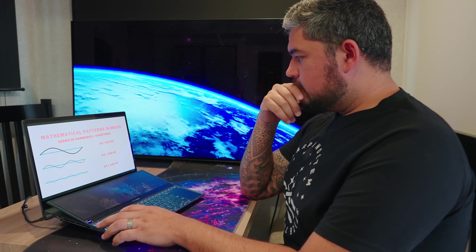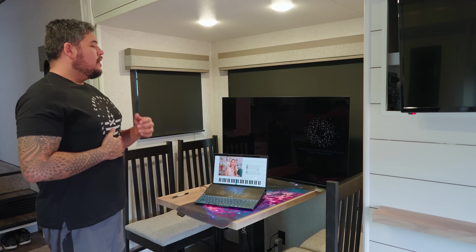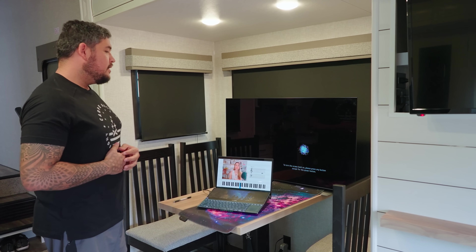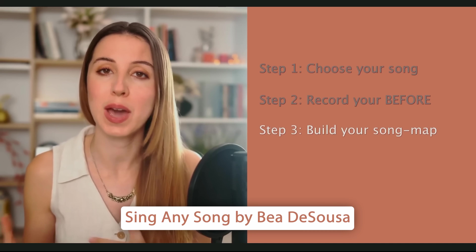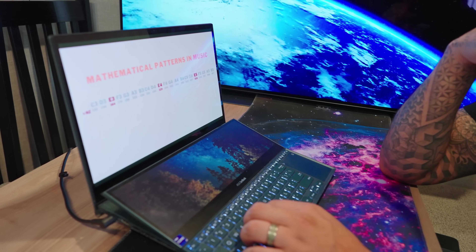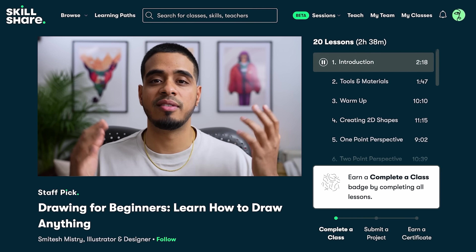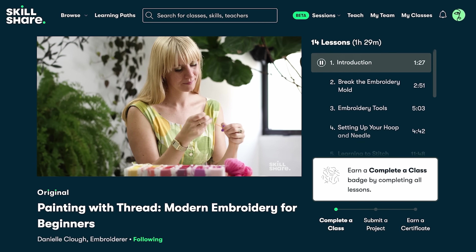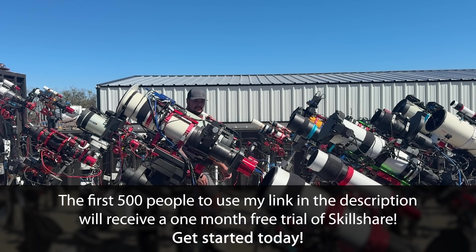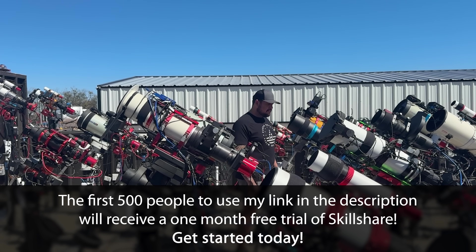While I know I sound incredible in the car, if I actually want to improve, I need to put in the work. Just like staying active keeps you healthy, making time for creativity keeps your mind sharp and inspired. So I've been getting my reps in with the class 'Sing Any Song' on Skillshare — it's been super fun and I've already learned techniques I never knew before. Whether you want to start a side hustle, dive into a new hobby, or just carve out more time for creativity this year, Skillshare has you covered. The first 500 people to use my link in the description will receive a free month trial of Skillshare, so get started today.